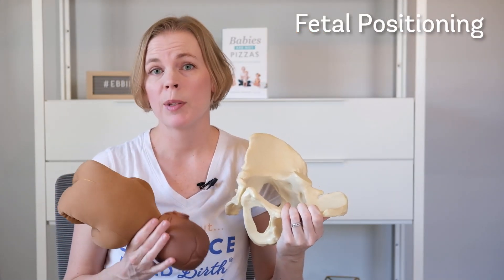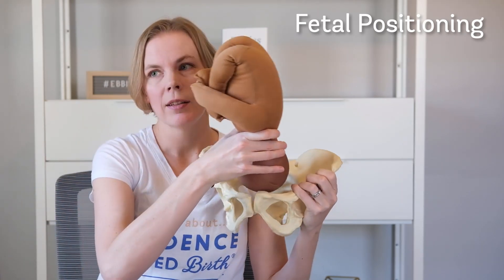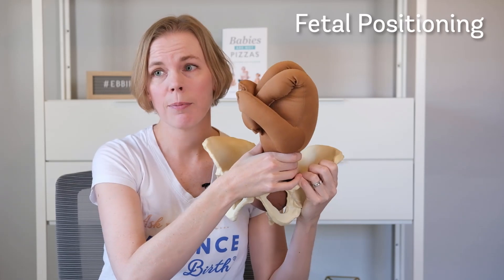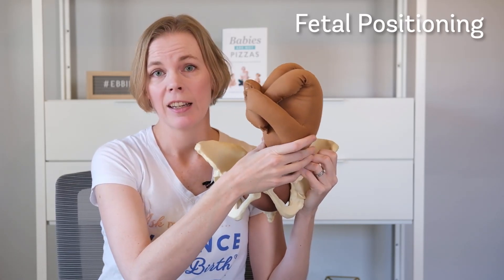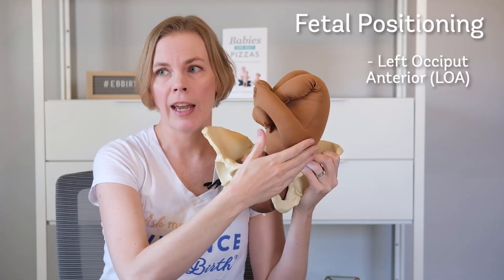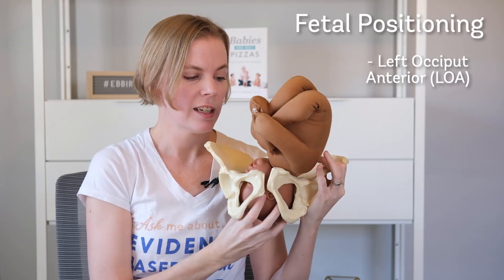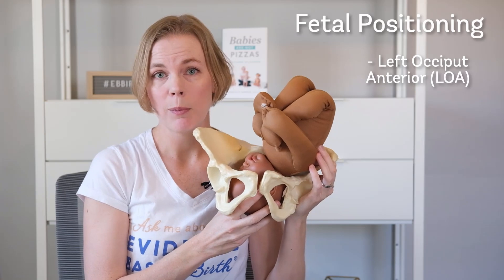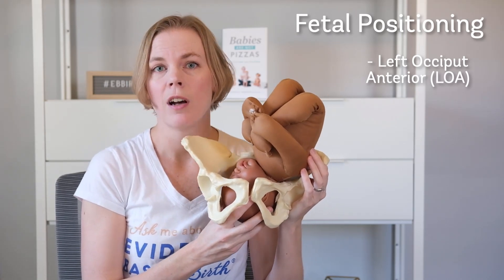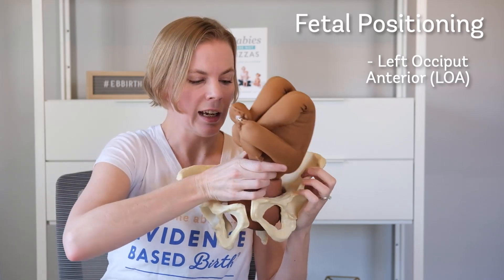Now let's talk about the baby's position as it's being born. As the baby is coming down through the pelvis, the best position for the baby to be in is with their back to the birthing person's left side, facing the birthing person's right side, with their chin tucked. This is the easiest way for the baby to be born, and it's called left occiput anterior position.